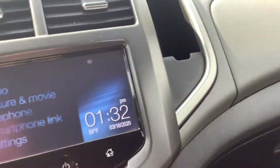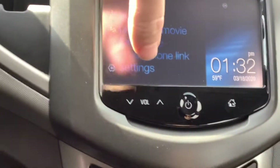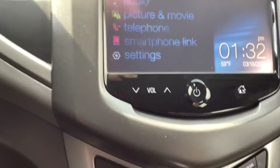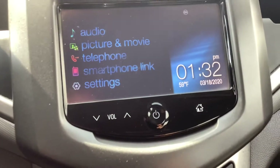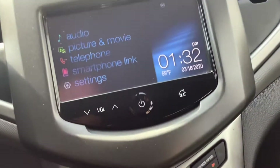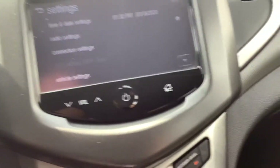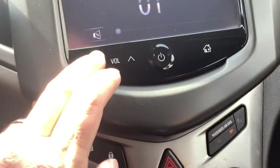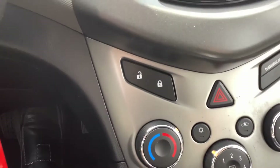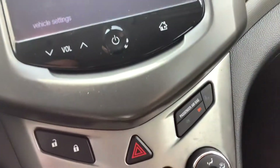Of course it's a touch screen. You can go to the home, you've got different settings. You can link your smartphone to it, you can view pictures on it, whatever. Touch screen radio — pretty easy to use. Volume buttons are right there, power button, and of course your home button.